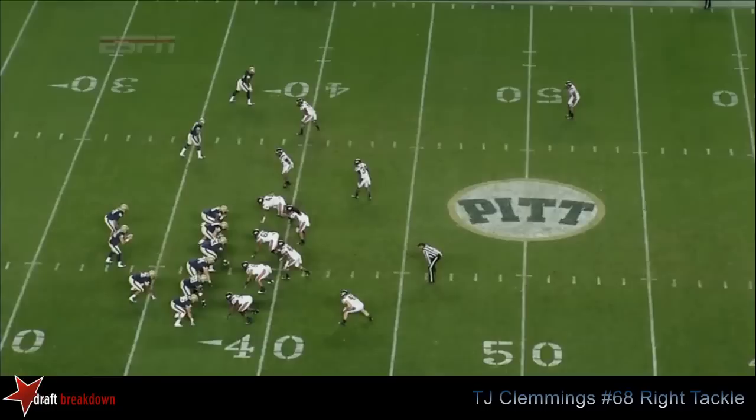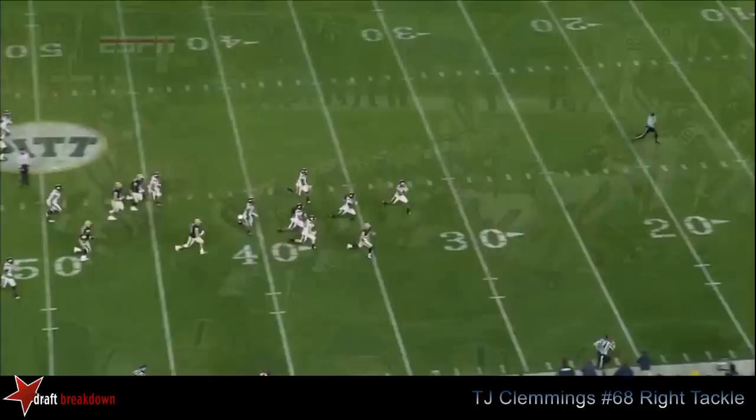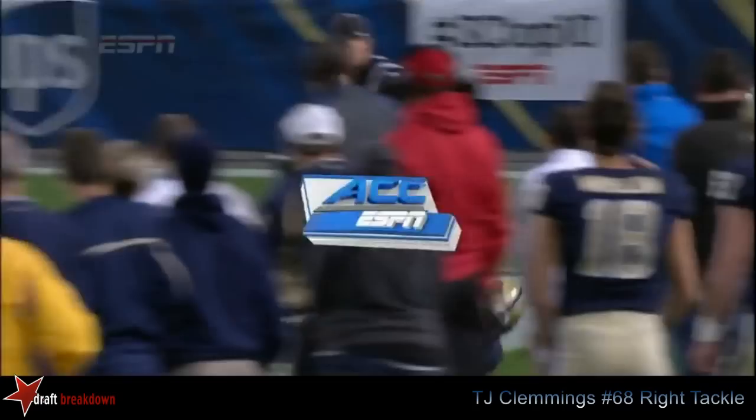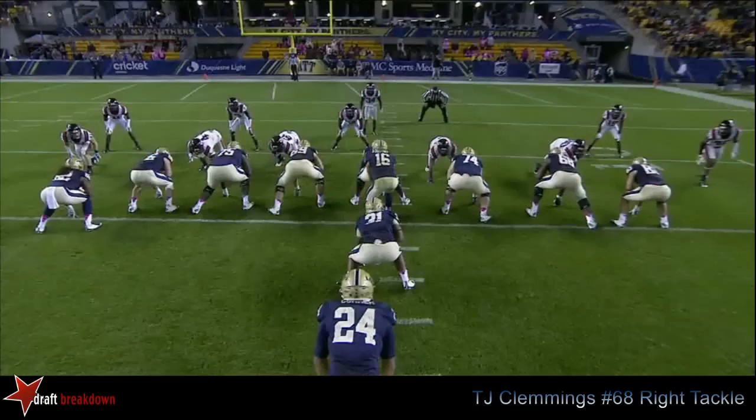Against a pressure defense, there are no safeties deep. If you can get into that level, get hats on hats, and whether it's your running back or the quarterback, you can gash this defense on the ground. Hasn't always been James Conner — what about Voitik tonight with his legs? Just picked it up in the red zone. Now Conner — Conner in the end zone. Touchdown, Pittsburgh. Heinz Field nightmare starting to unfold for the Hokies.